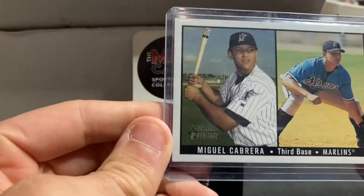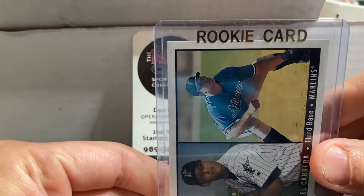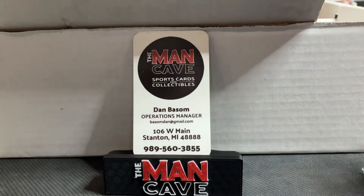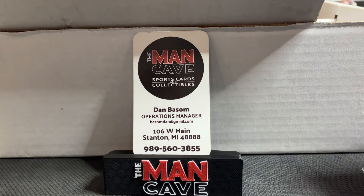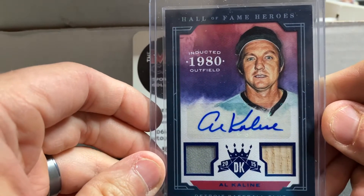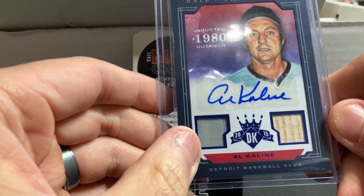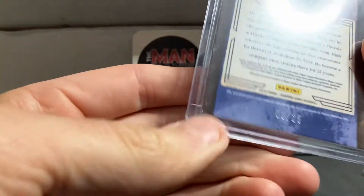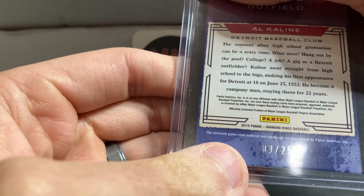We have a 2003 Miguel Cabrera Bowman Heritage — neat to see him looking really young in the old Marlins uniform. Always looking to pick up Miggy stuff; always a popular item here in Michigan. Jose Altuve, one of the best players in baseball for the last decade with the Astros — that's his Bowman rookie. And a really cool Tigers pickup: Al Kaline, Hall of Famer, out of Diamond Kings from 2015. You've got the autograph, a piece of jersey, a piece of bat, and it's numbered out of 25. Game used to boot — really cool item.